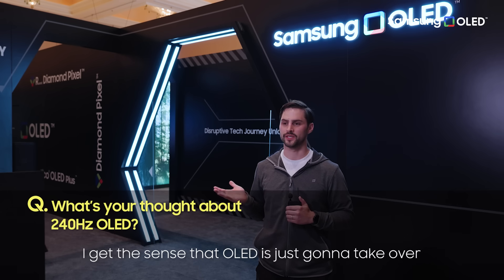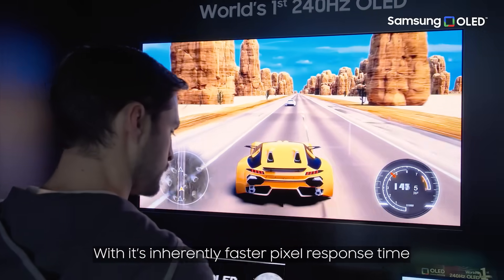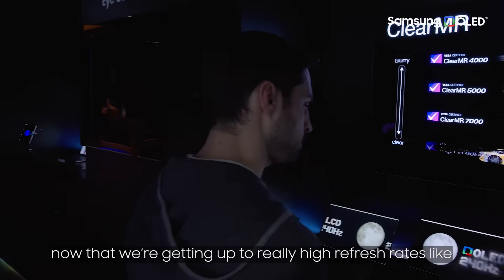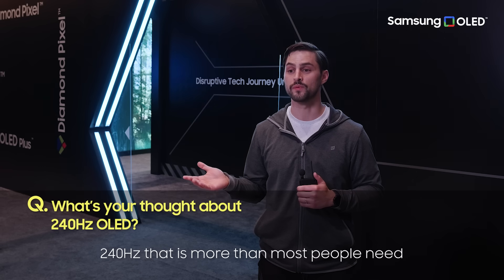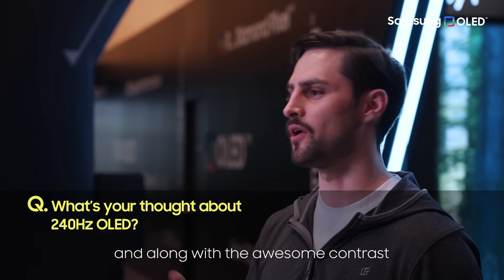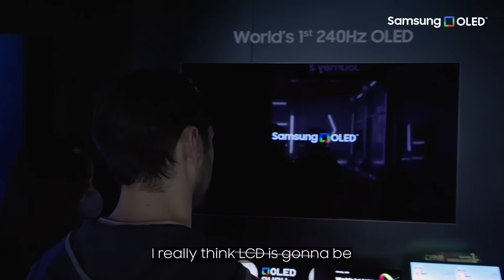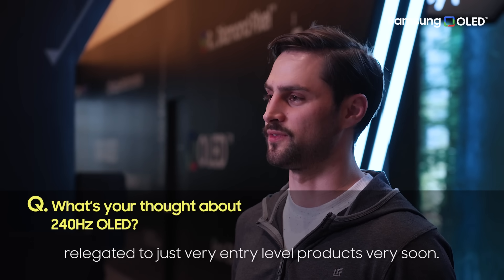I get the sense that OLED is just going to take over the gaming display market with its inherently faster pixel response time. Now that we're getting up to really high refresh rates like 240Hz — which is more than most people need — along with the great colours and awesome contrast, I really think LCD is going to be relegated to just very entry-level products very soon.